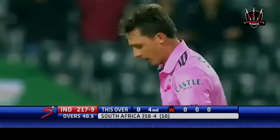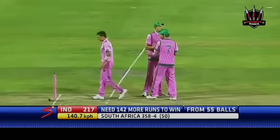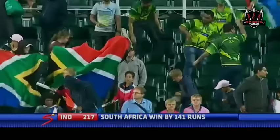There you go — it's easy as that. Steyn stops in his follow through and the ball gets to him, he takes the stump out. South Africa win by 141 runs — their second biggest runs victory. South Africa won by 141 runs and they take a one-nil lead in this three-match series.